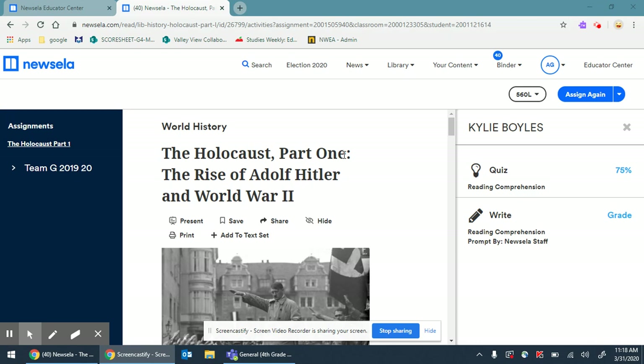I'm going to model how to actually do it and do it well, and I'm going to use Kylie's. I know you've read this article, but I want to reread it with you. Then we're going to look at the quiz questions, and I'm going to show you how to find the correct answer and go back and search for it in the article. So the title is The Holocaust Part One: The Rise of Adolf Hitler and World War II.